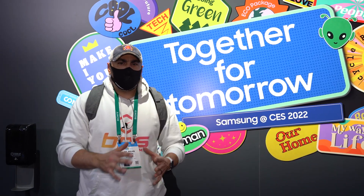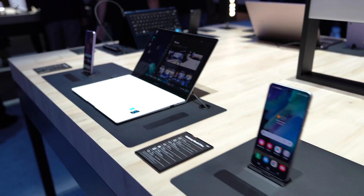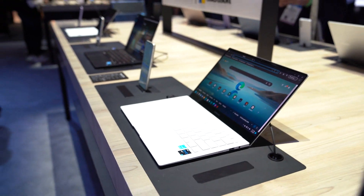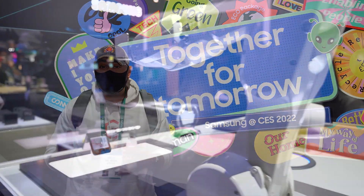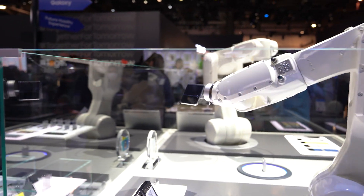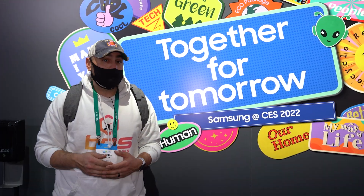There wasn't actually a whole lot in the Samsung Experience this year that applies to PCs and PC gamers. They do have some other laptops that are more productivity-focused that we didn't really get a chance to look at, but Samsung is always interesting for what they're bringing to market and how they're innovating across many different product segments. What do you guys think of Samsung this year at CES 2022? Make sure you let us know, get subscribed to the channel if you're not already, and I will see you next time.